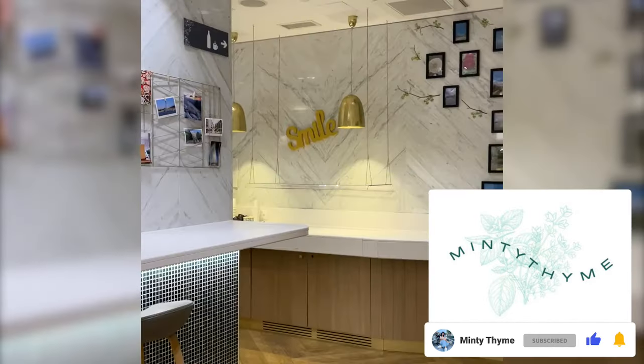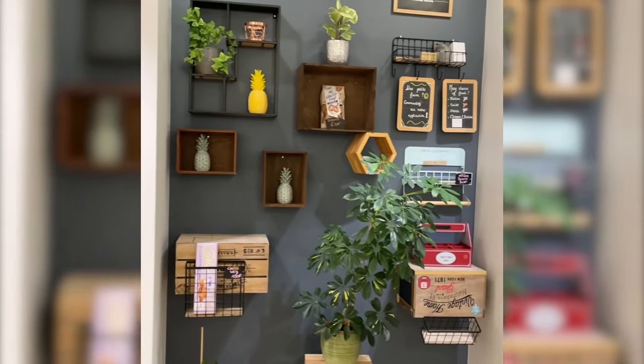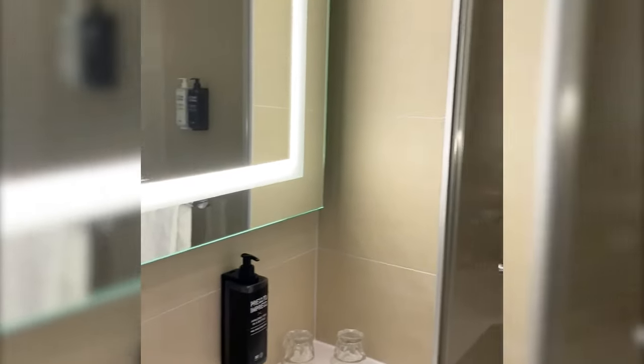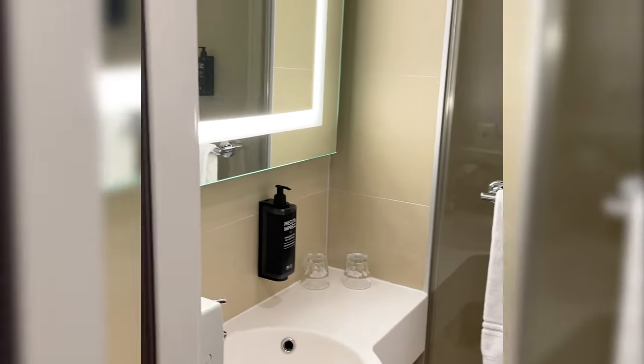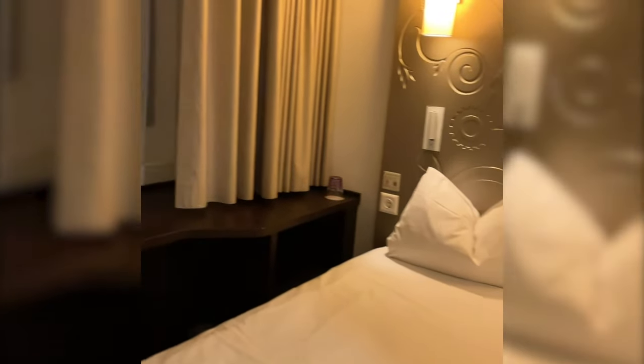We arrived at Geneva airport in the evening and took a train to Geneva central station, which only took 10 minutes. We stayed at Vision Apartments, located right across the train station. Our plane got delayed so we were tired, and we hit the bed immediately to be more energetic to enjoy the city in the morning.